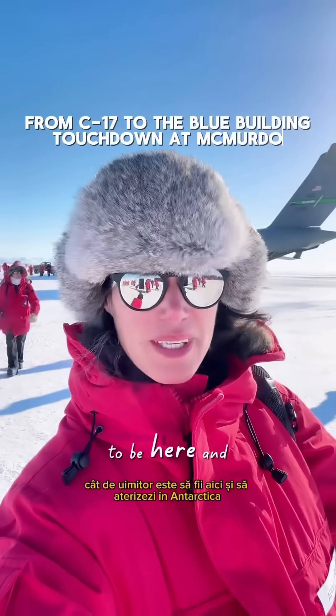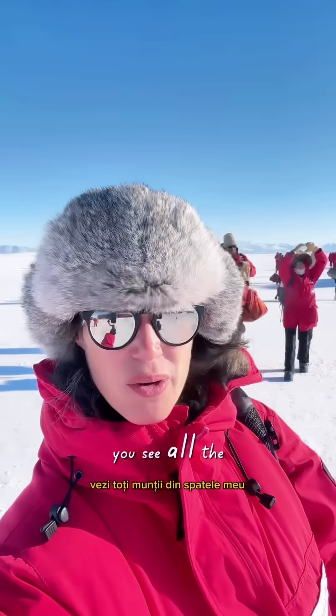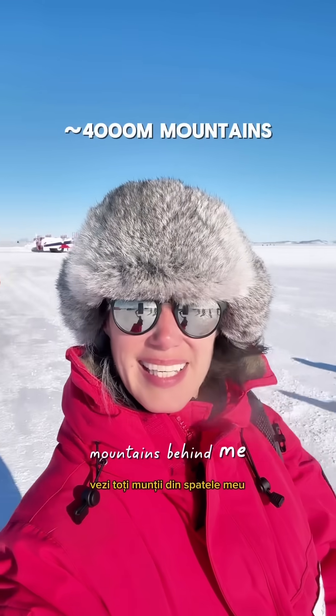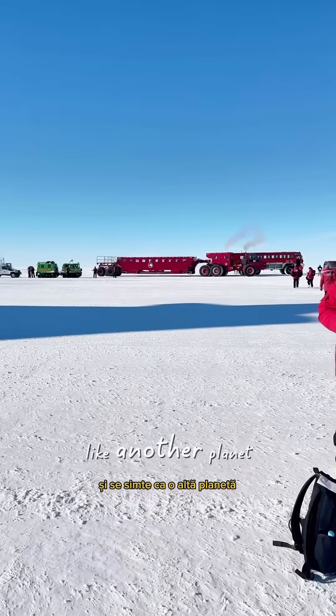How amazing is this to be here and land in Antarctica, such a beautiful day. You see all the mountains behind me. First breath on the ice and it feels like another planet.